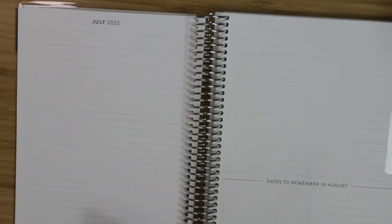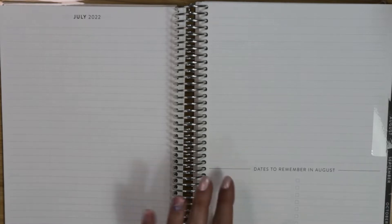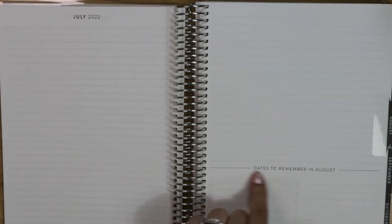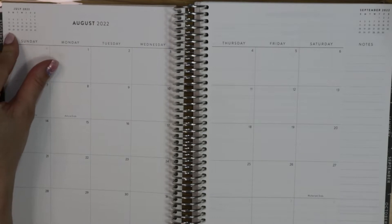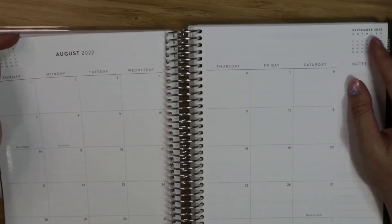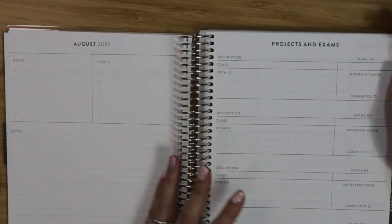This would have been awesome to use in college — I don't even think I was using a planner in college! It looks like this begins in August, so we have July dates to remember and then a monthly calendar. You have your July calendar at the far left corner and September at the far right corner, which helps you see three months at a time — great for planning around exams.